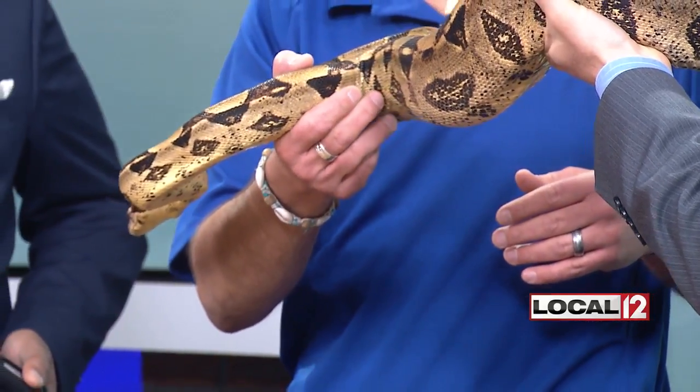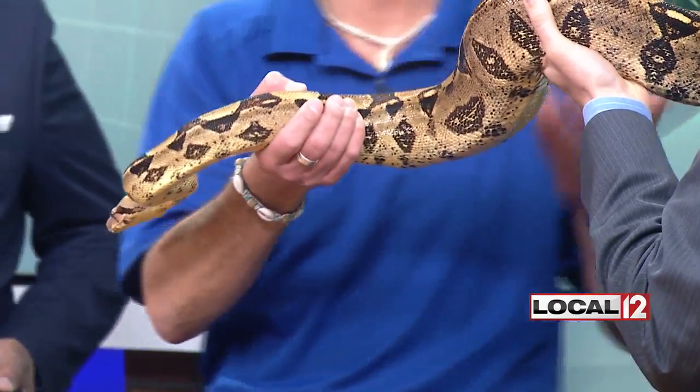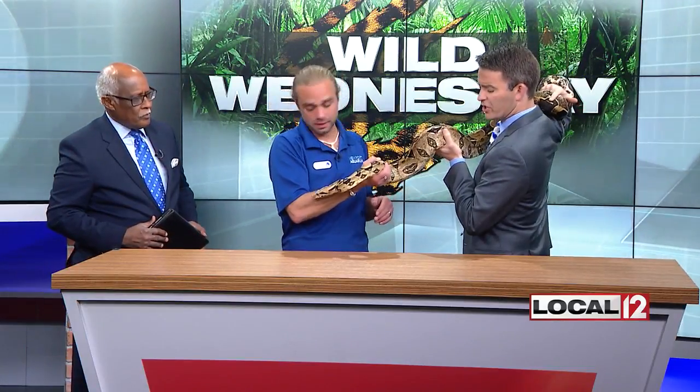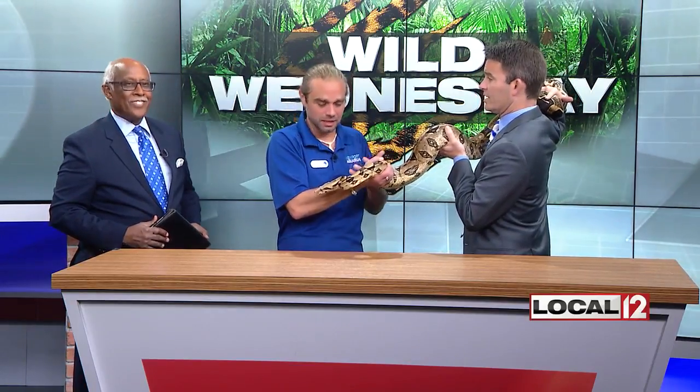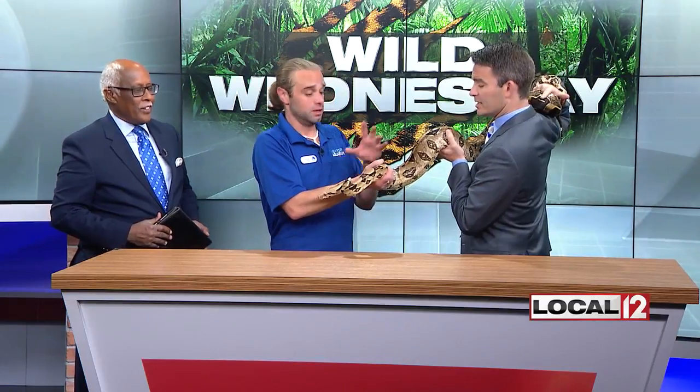Nagini is not necessarily on display at the aquarium — she's one of the ambassador animals. We'll take her out on the exhibit floor, to schools, to TV stations like this, to teach people and let them see. There's an inherent human fear of snakes — it's kind of ingrained in a lot of people. But snakes are actually really good at rodent control. If you see a black rat snake shed around your house, it's not a bad thing at all.